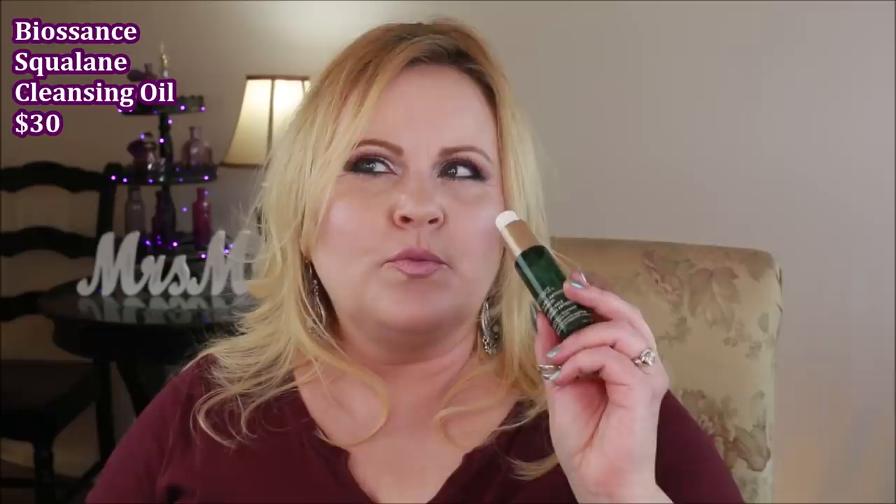I also really liked this Biossance Squalane Antioxidant Cleansing Oil. It took off any waterproof makeup I had on. After using this I do have to do another cleanse with something that's not an oil — I find that's the case with just about any cleansing oil or makeup remover. But this was a good one. As far as it being extra wonderful for the money, I personally would use something like olive oil or coconut oil to take my makeup off and think it would be every bit as good.